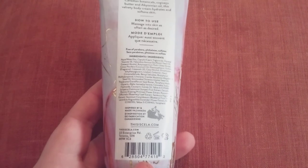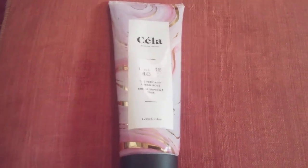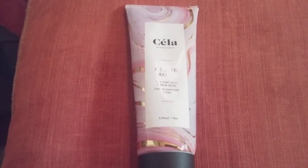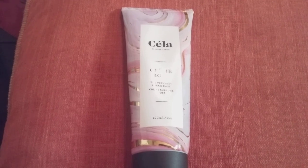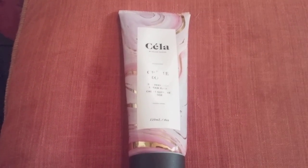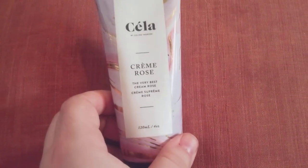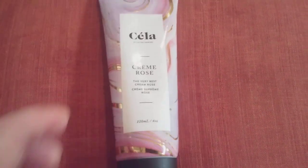I will be buying this one again. I've already redeemed my points for a different product by them on Epsi — when you review your products you get extra points. They had another one by this company, so next month I will be getting it in my Epsi Glam Plus. This one is the Cream Rose and I absolutely love it — it smells amazing.